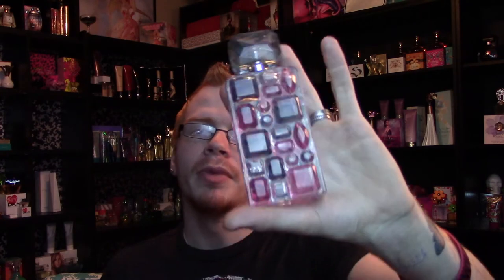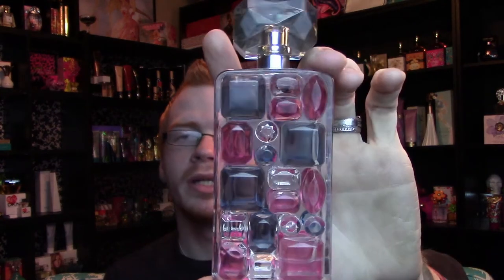I'll show you the bottle real quick — I actually have three different sizes of the bottle. This is the 100ml, and it's cool because it's got all these little gems and different details on it. Then I've got the one ounce, and I've also got what I believe is the half ounce — yeah, this is the 15ml, 0.5 ounce. This one is really just a smaller version; there's not much difference except it's smaller and the gems are smaller.